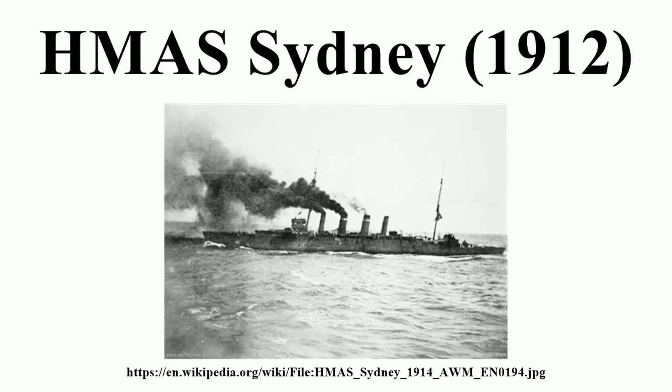Sydney arrived in Albany, Western Australia, on 19 September 1913. After completing her maiden voyage, the cruiser operated off eastern Australia until March 1914, when she sailed to Singapore to meet the two new Australian submarines AE-1 and AE-2. The three vessels reached Sydney in May, and the cruiser was reassigned to patrols along the eastern coast.